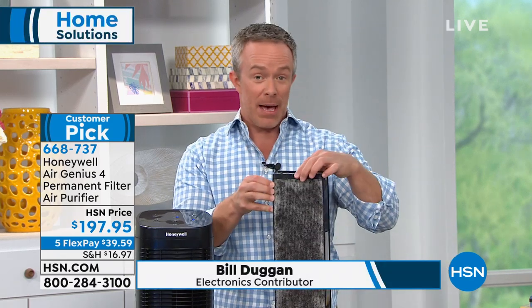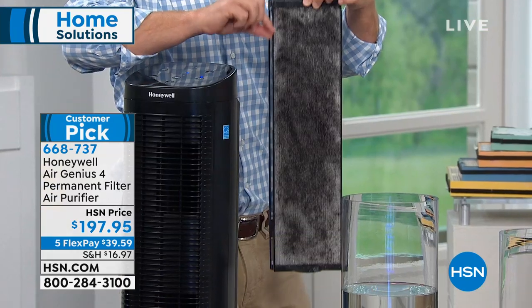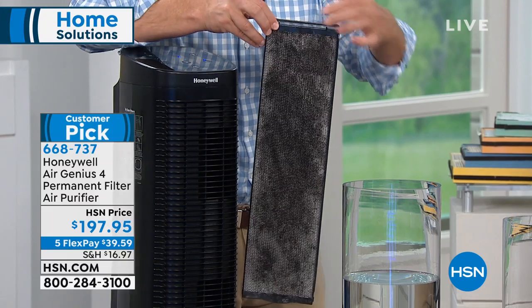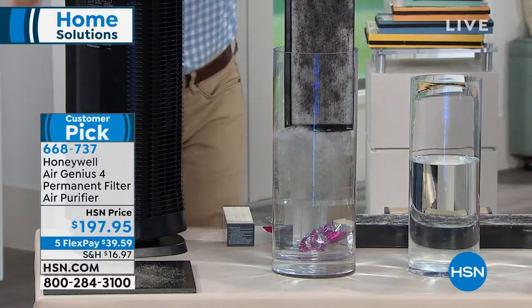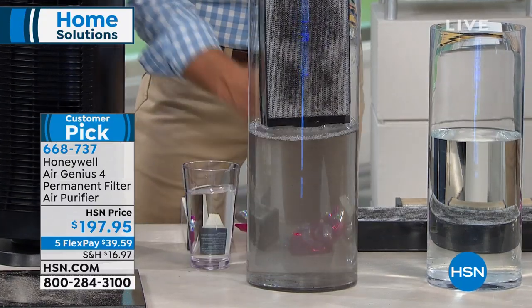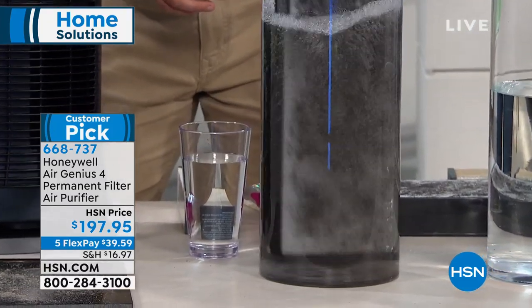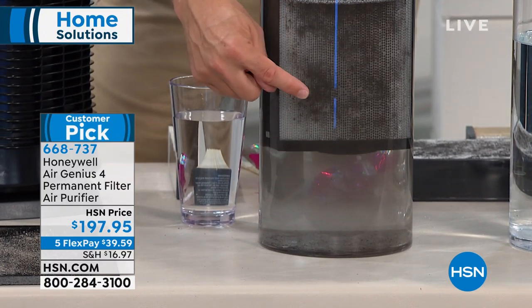You have three layers of filtration. When the check filter light comes on, you open it up and see everything collected there — but you don't throw it away and spend more money. You just take it to your sink and rinse it out. That little bit of dust, dander, pollen, and mold spores is what dries out eyes, tickles the nose, and makes us cough and wheeze — but now it's trapped in the filter instead of in your air.